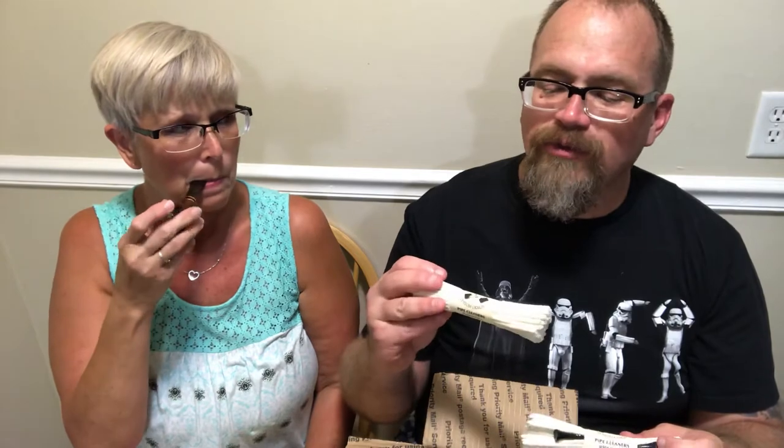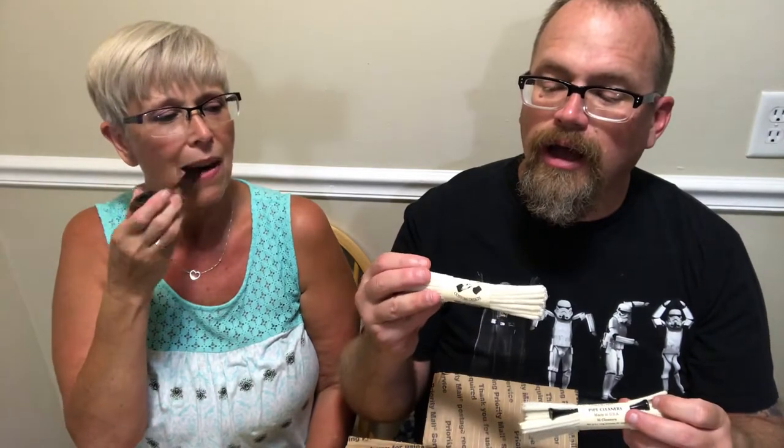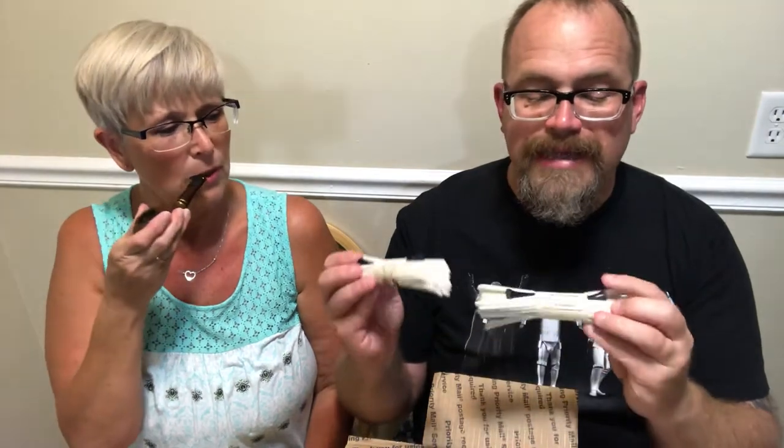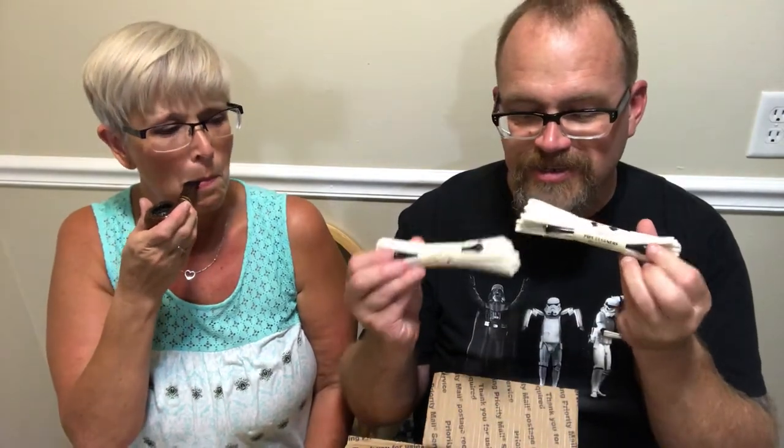We have the wonderful Dagnar pipe cleaners. And double T's — love their tampers. What I really like about them is after you've tamped with them — you can't tell because they're black. One for you, one for me.